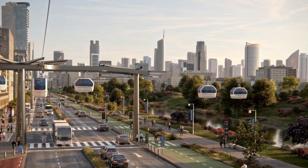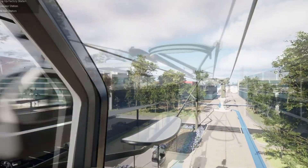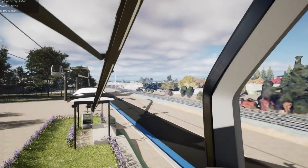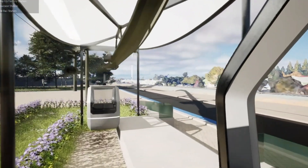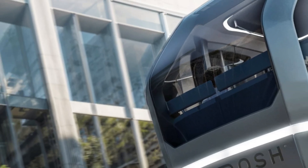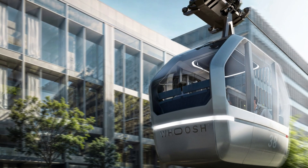Systems like Whoosh showcase the potential to transform city infrastructure, cutting emissions, easing congestion, and opening up flexible, cost-effective commuting options. As metropolitan areas grow denser and demand smarter mobility solutions, these aerial pods could become a mainstay in urban life, ushering in a new era where the daily commute is no longer grounded by delay but elevated by design.